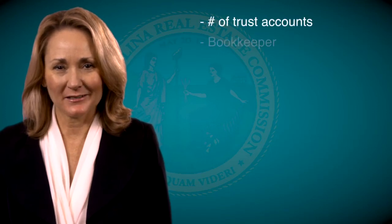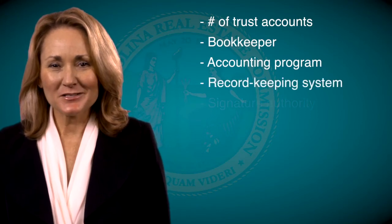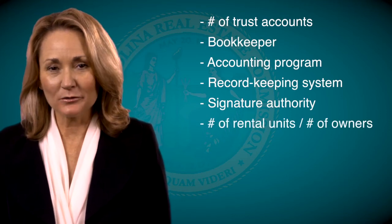The auditor will ask questions as part of the audit. Some of the questions are: How many trust accounts do you maintain? Who does the bookkeeping? What computer accounting program do you use? How are your records kept? Who has signature authority on the trust accounts? How many rental units does your firm manage?